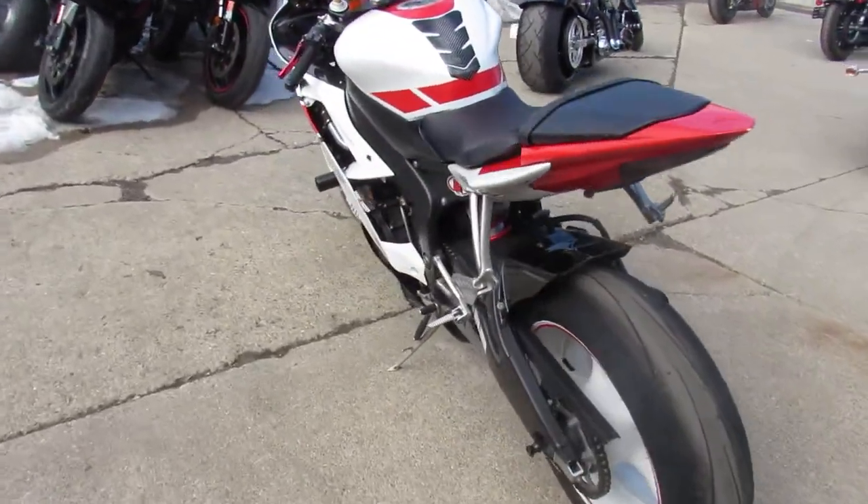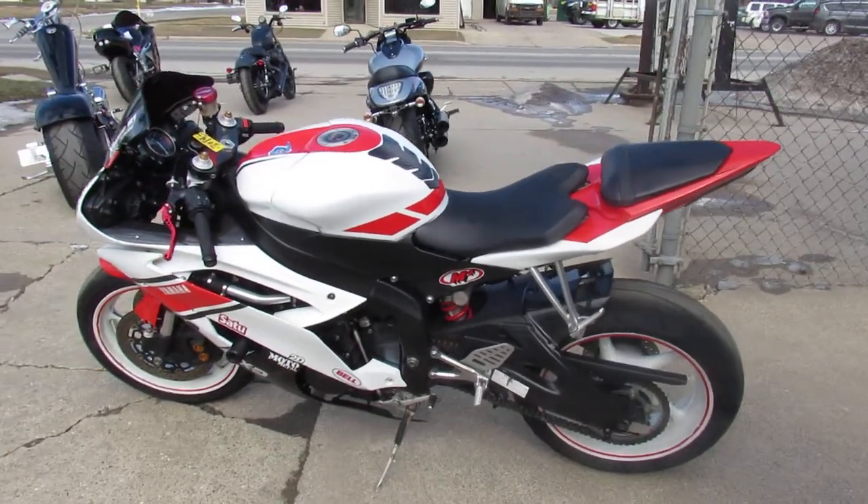It's a sharp bike that runs strong. 2009 R6, only 15,874 miles.